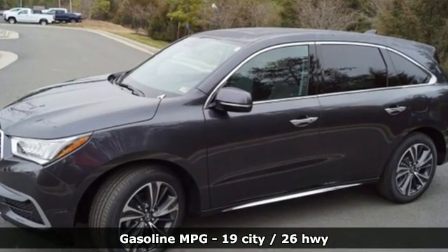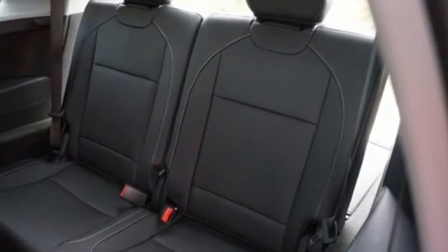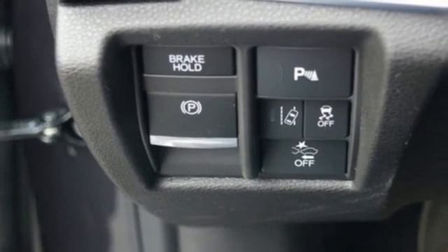V6 engine. Gas pressurized shocks. Streaming audio. Memory exterior door mirror settings. Front heated leather bucket seats.